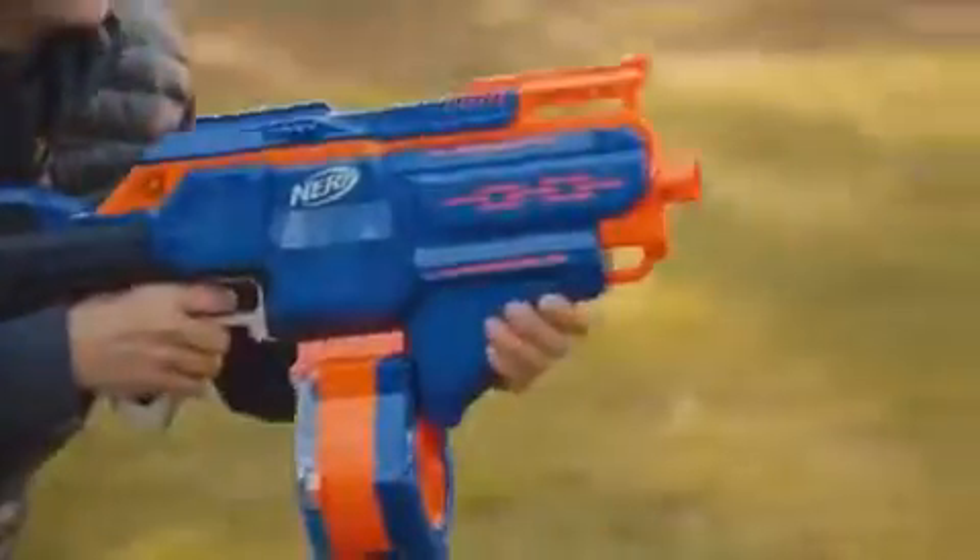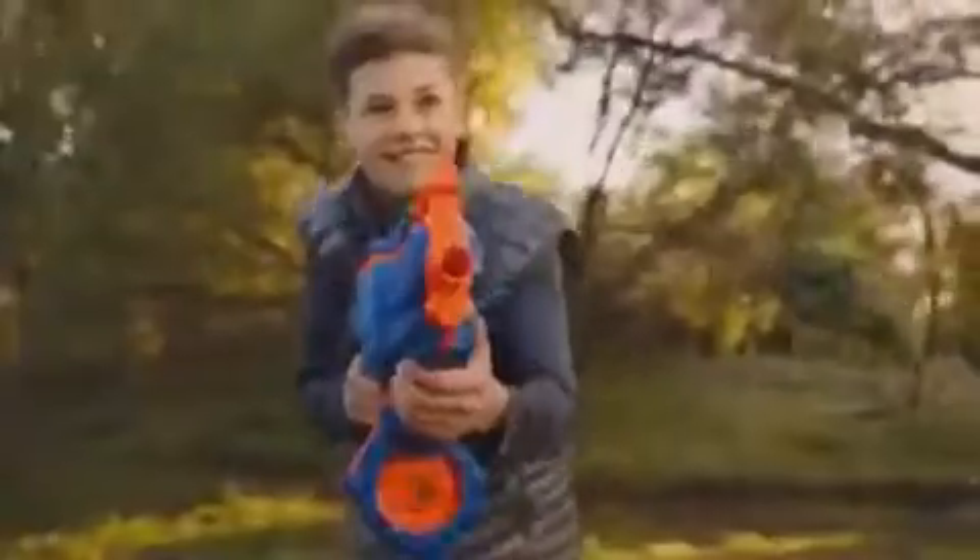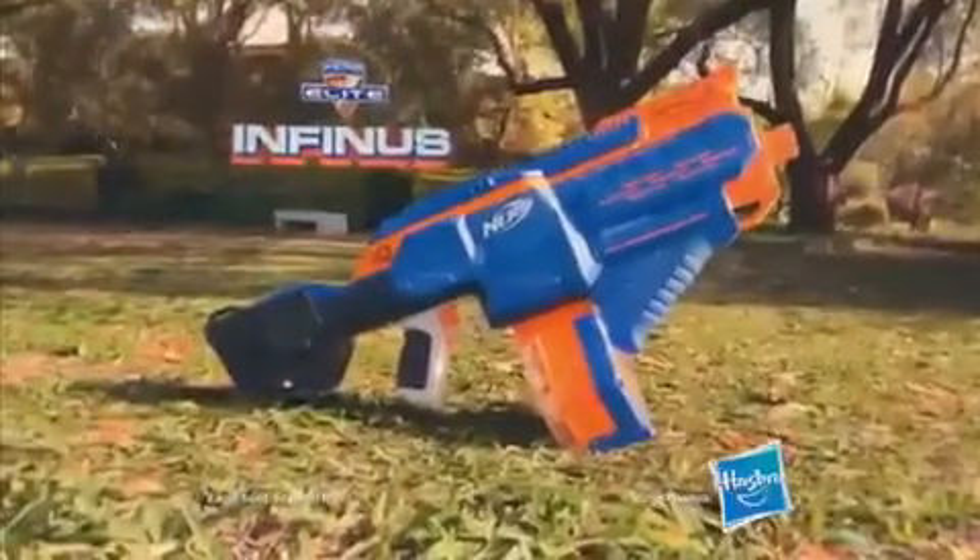Nerf Elite — this is Nerf Elite Infinus, the most technically advanced blaster from Nerf, featuring Speed Load Technology for faster reloading on the run. The new Nerf Infinus featuring Speed Load Technology. Batteries not included. It's Nerf or nothing.